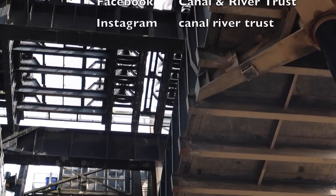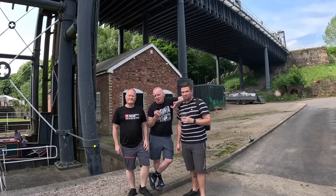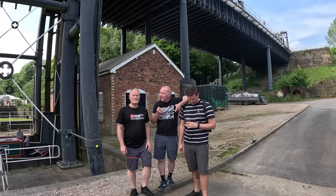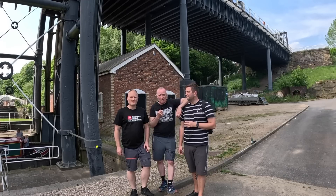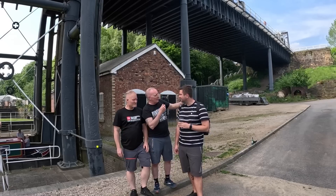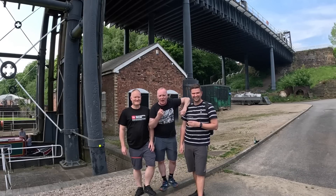The Anderton boat lift like we've never seen it before — thank you very much to the Canal and River Trust for inviting us, providing experts to tell us all about it, and showing us basically how this wonderful piece of kit works. It really is a gem. James, do you know where you are? No, he hasn't got a clue — but he said he had a nice day! Thank you very much for watching, we'll see you in the next video, bye for now.